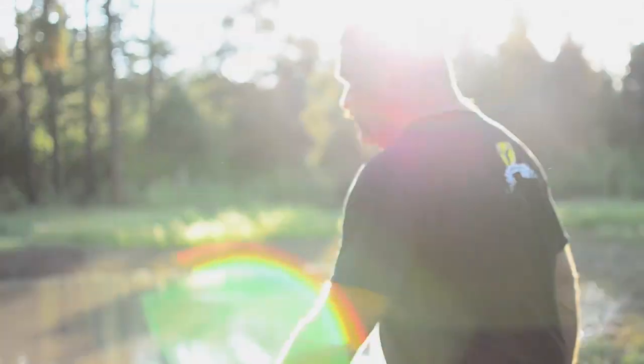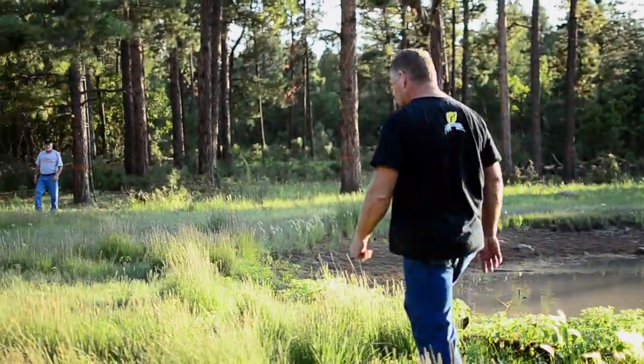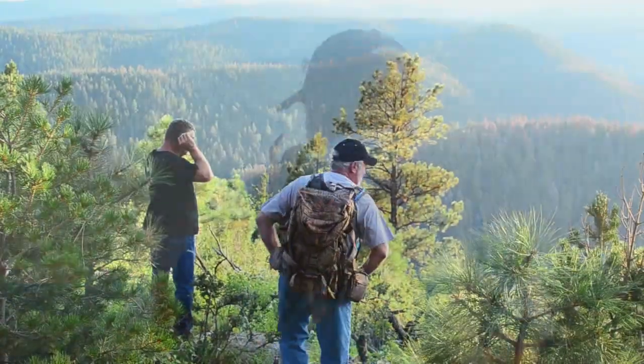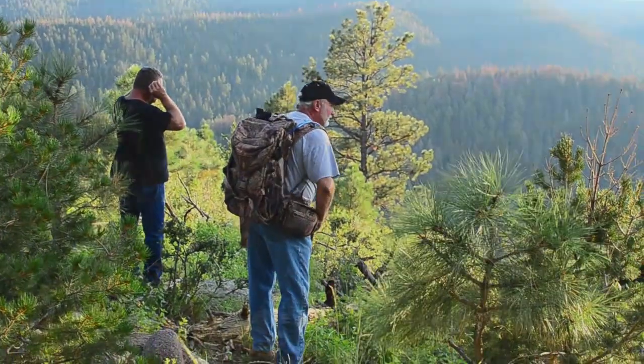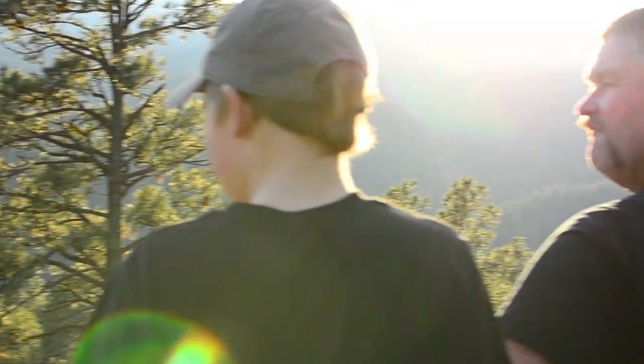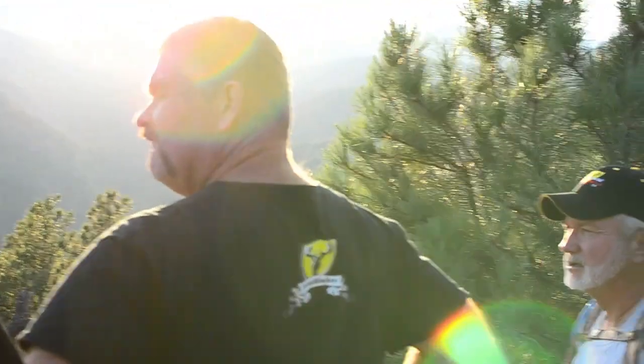If an elk comes to that water, he's going to have less than a 30-yard shot to anywhere around the water. Season doesn't come in until tomorrow, so we're just out playing with them, seeing how responsive they are and doing a little scouting.